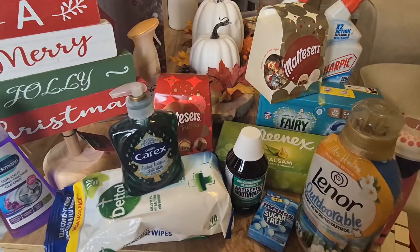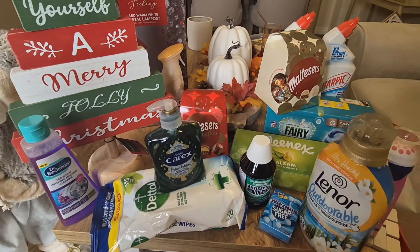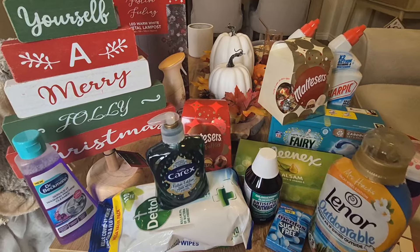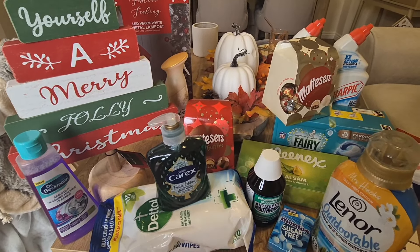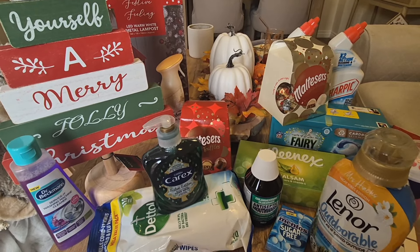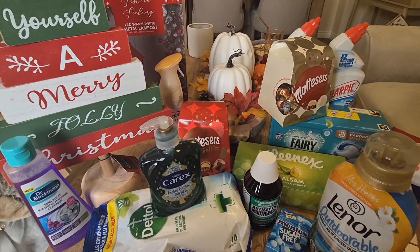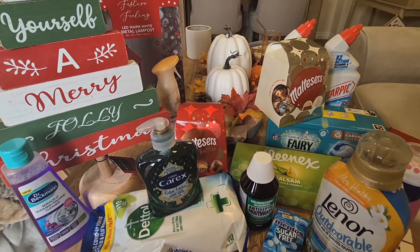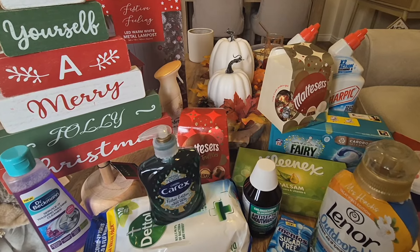I'm just going to zoom out a little bit because I feel like we're a little bit close to the products here. Today joining us on this haul we have a special guest. This special guest joined me in the car yesterday when I broke down — my tyre burst and I had to have the RAC come out. I was waiting five hours stuck on the side of a road near a petrol station waiting for the RAC to come out and save me, and they did.